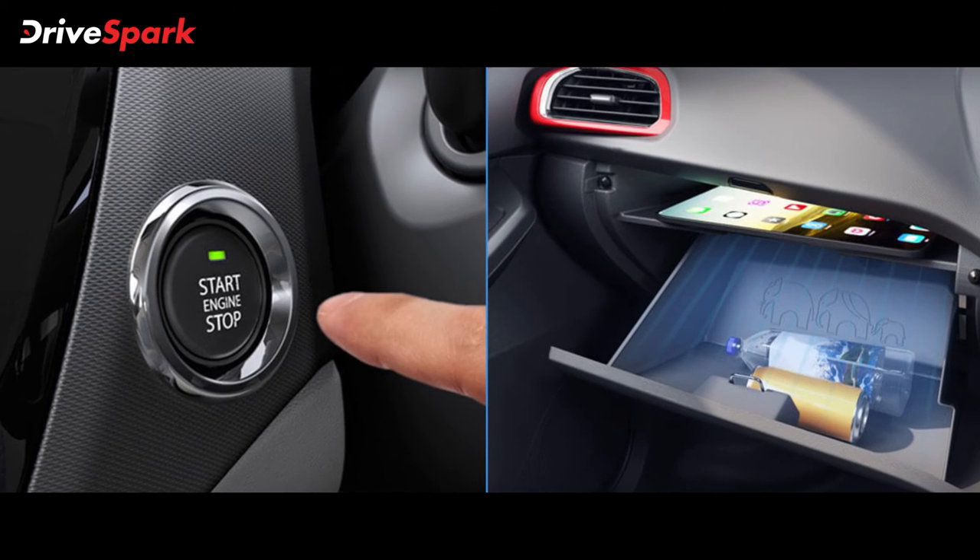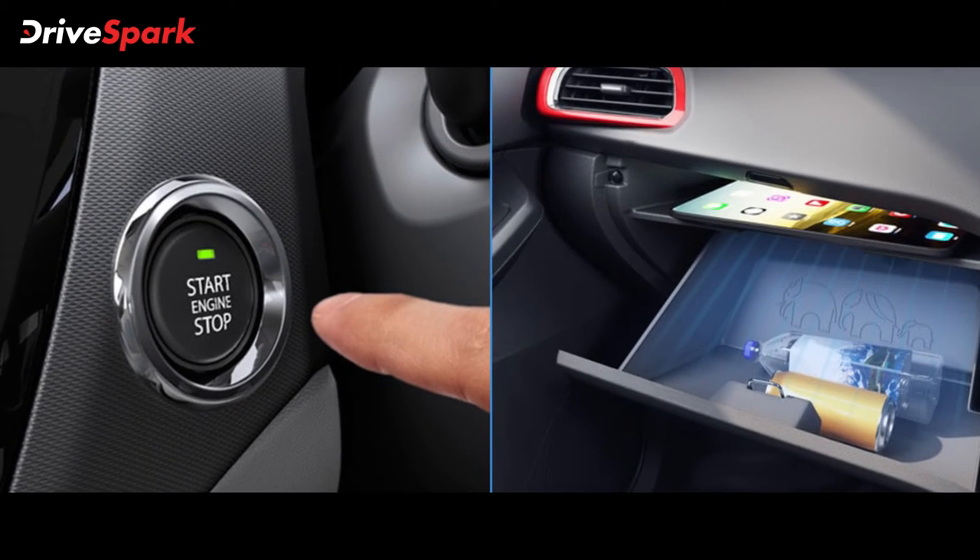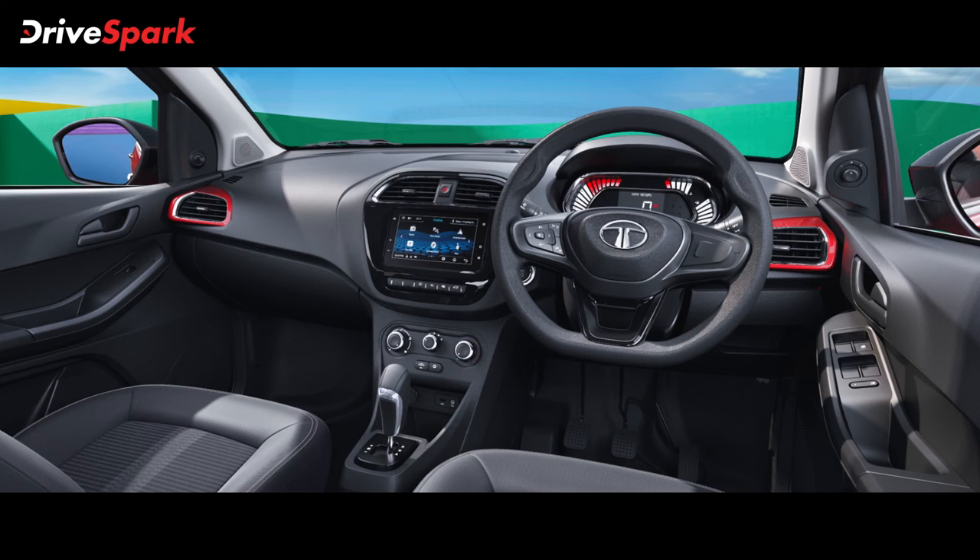The car includes a rear view camera, engine start-stop button, Apple CarPlay, and Android Auto. The Tiago NRG also gets a 7-inch infotainment system.